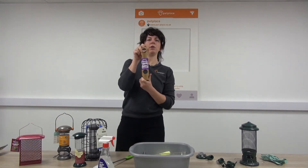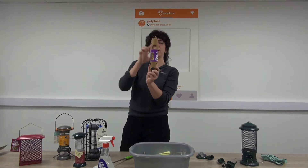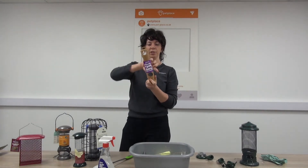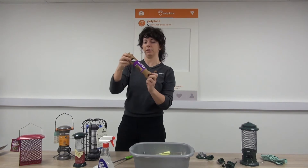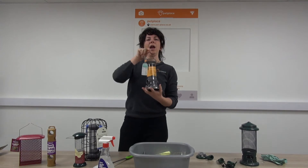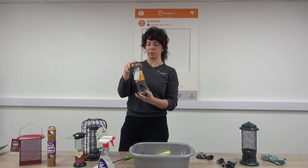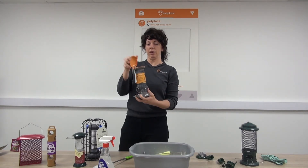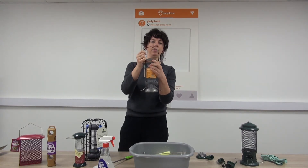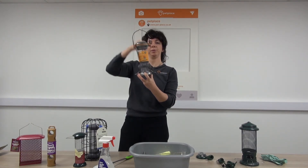We've also got a suet log feeder — you normally put suet logs in, we've got all sorts of different flavours, very popular and they also act like perches, excellent thing to have in the garden. Here's a heavy duty seed feeder — the top actually locks, because squirrels and bigger birds can sometimes get in quite easily. Once it's locked they can't get in. Easily taken apart — there's a pin in the middle that just pulls out.